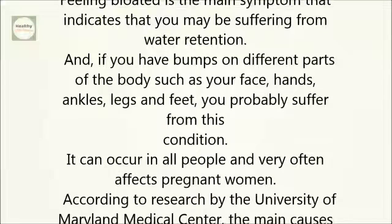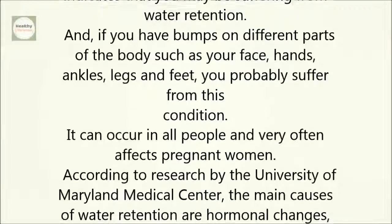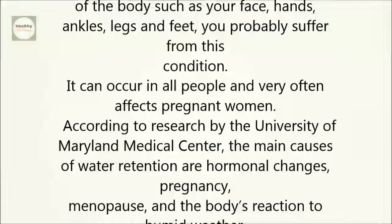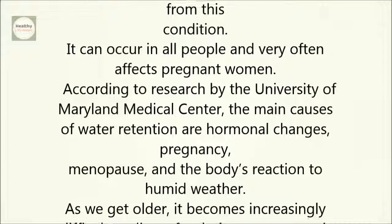According to research by the University of Maryland Medical Center, the main causes of water retention are hormonal changes, pregnancy, menopause, and the body's reaction to humid weather.